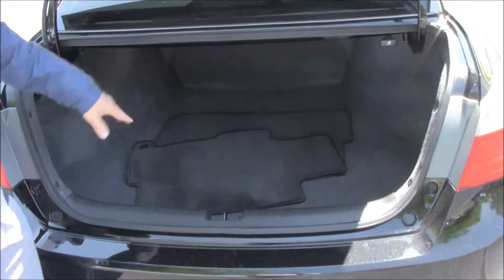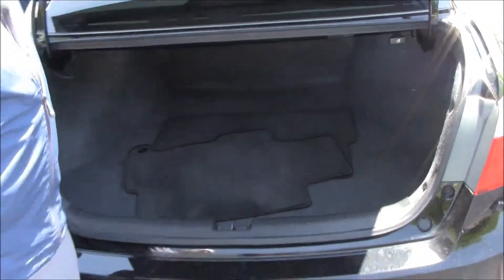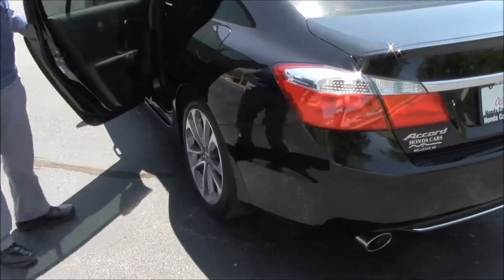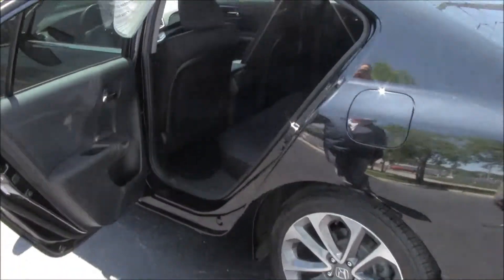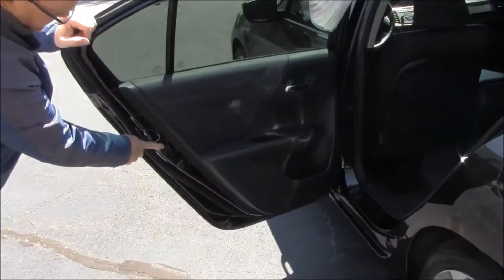Lots of room in the back — fold-down seats if you need additional space. All the floor mats are here, spare tire, jack, and tools; doesn't look like the spare has ever been on the ground. The Accord is a five-passenger vehicle with lots of legroom space in the back.